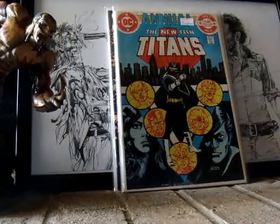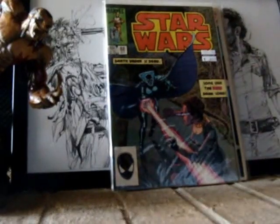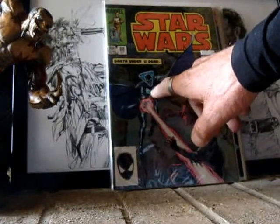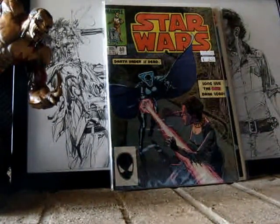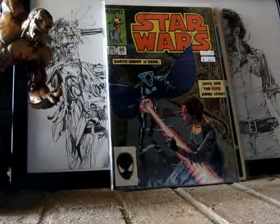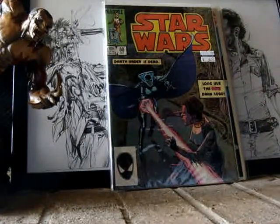Next, we got Star Wars number 88. It's the first appearance of this girl here. She's a Sith. I can't remember what her name is. My boy Dr. Bond hooked me up with this, or he told me about it and I grabbed it. She has a real difficult name to pronounce, I can't remember what it is.